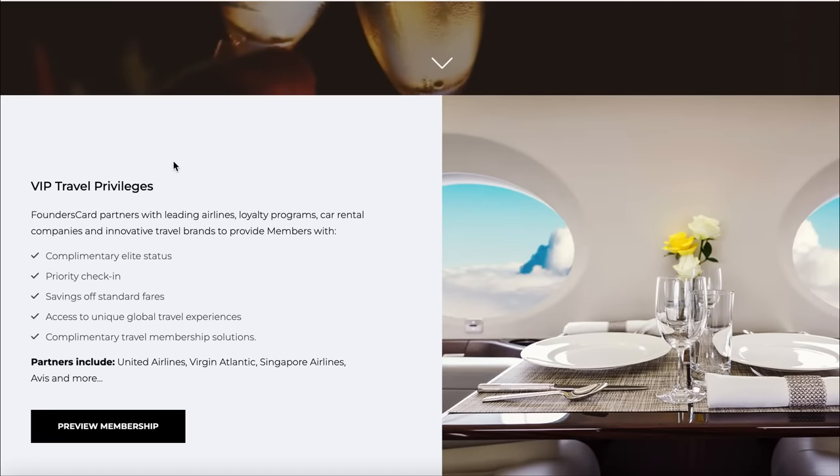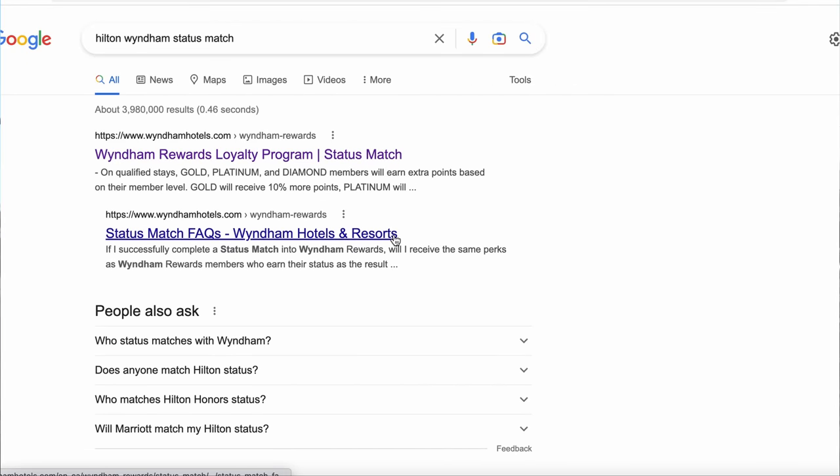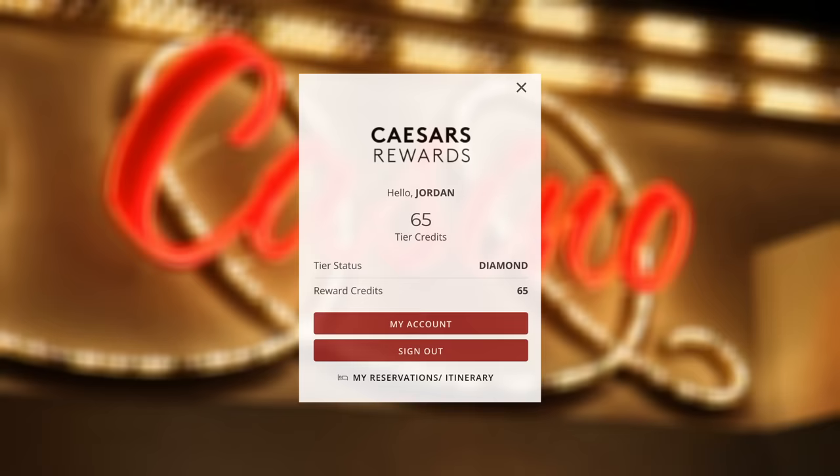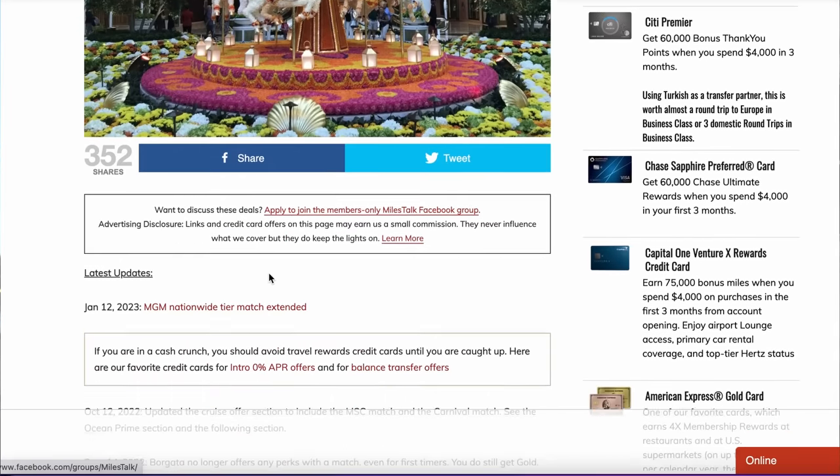In addition to earning status by gambling, you can also get status by getting the Founder's Card — a membership card that gets you various rewards, though it's $600 a year, so it may not be for everyone. Another option is a cheap Hilton Amex card with an annual fee of around $100, which comes with Hilton Gold status. At certain times of year you can status match that to Wyndham Diamond, and from Wyndham Diamond you can status match to Caesars Diamond. I've been doing this for years — just matching back and forth between Wyndham and Caesars — keeping my Caesars Diamond status without ever qualifying by gambling, which gets me unlimited comped resort fees at Caesars properties.